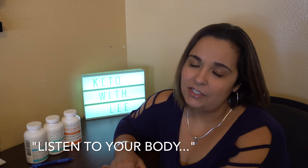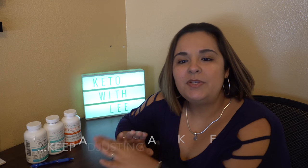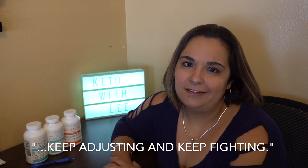I want to leave you with a quote from Christoph: 'Listen to your body, keep adjusting, and keep fighting.' Thank you for watching and I look forward to seeing you again on Tasty Tuesday.